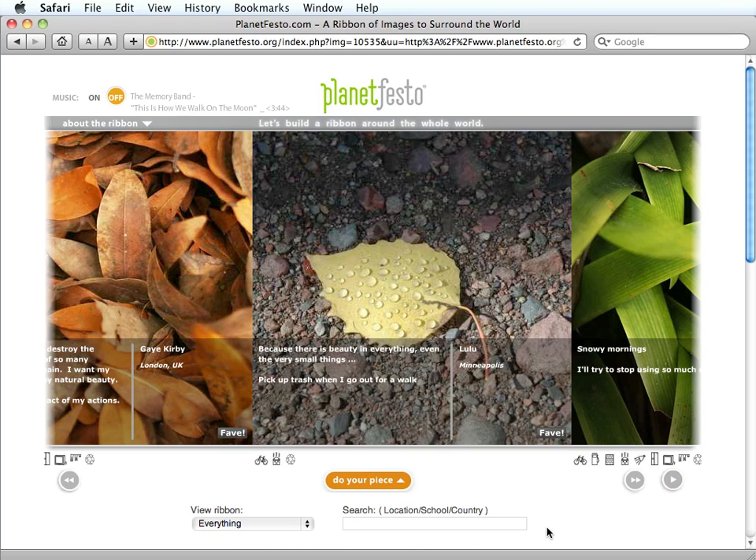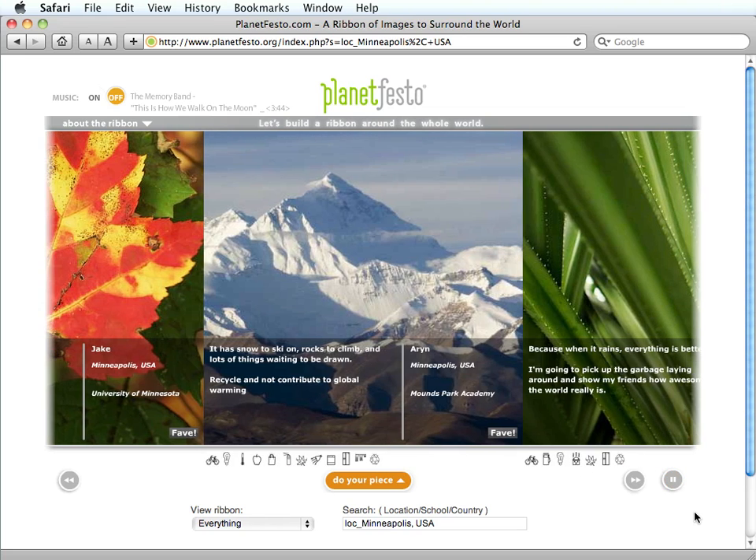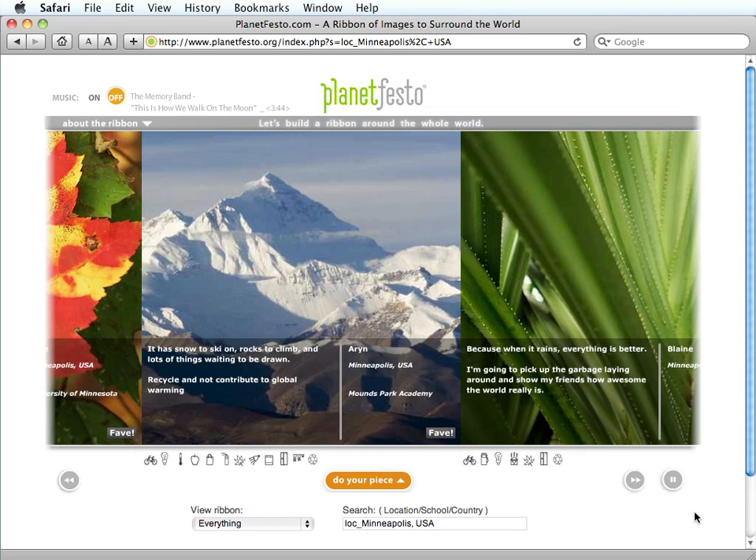To search for images, use the drop-down menu, or enter a location, school, or country into the search box to view images on the ribbon that match your search criteria.